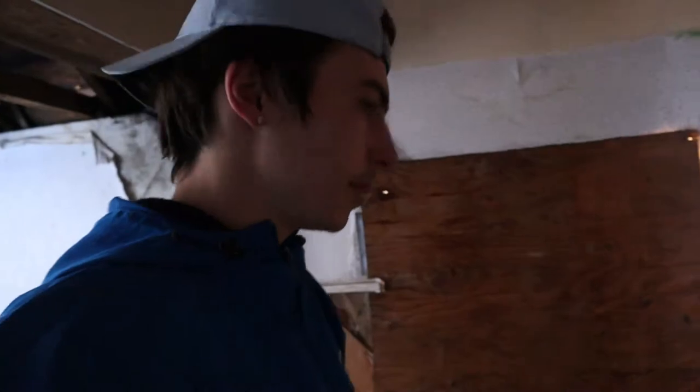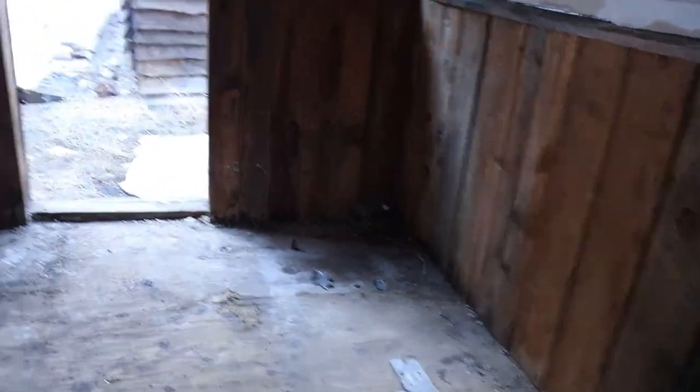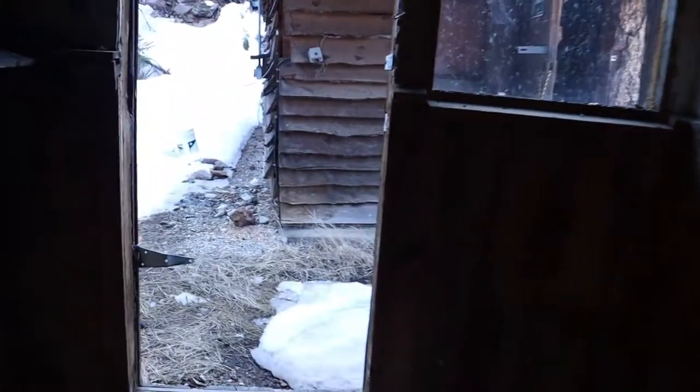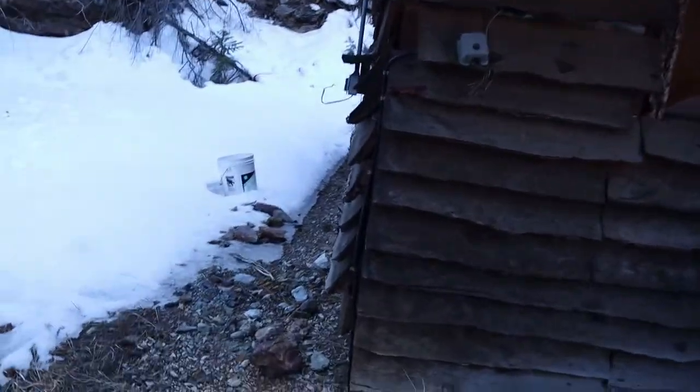Yeah, nothing much. Like I said, these are super small. I'm assuming these were houses — I don't know what else they could be. This looks like it could have maybe been a garage or something since there's a bike in there. But let's make our way out of here now because this floor is just freaking me out and I don't want to be in here much longer.